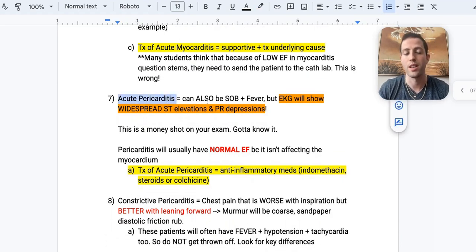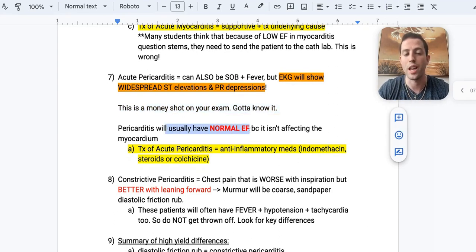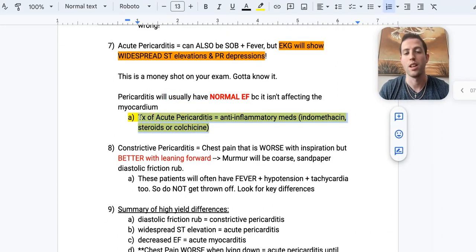Number seven: acute pericarditis. These patients will also be short of breath with fevers, but the EKG tells you the difference. With pericarditis, they'll have widespread ST elevations as well as PR depressions — think of it as pancarditis, meaning all EKG leads show ST elevations. Pericarditis will usually have a normal EF, unlike myocarditis. Treatment is anti-inflammatory medications like indomethacin, NSAIDs, steroids, or colchicine. In myocarditis you do supportive therapy; in pericarditis you actually treat the inflammation itself.